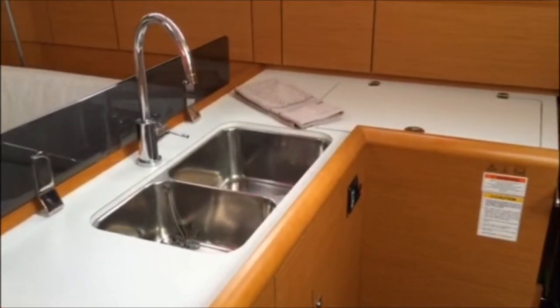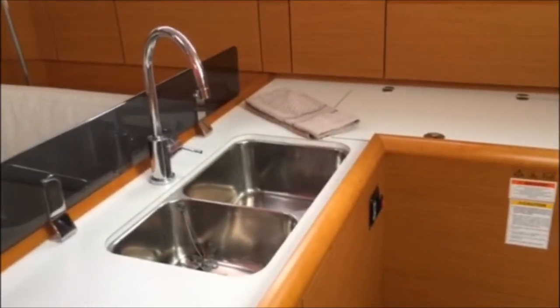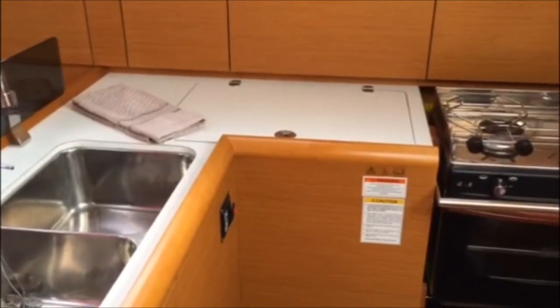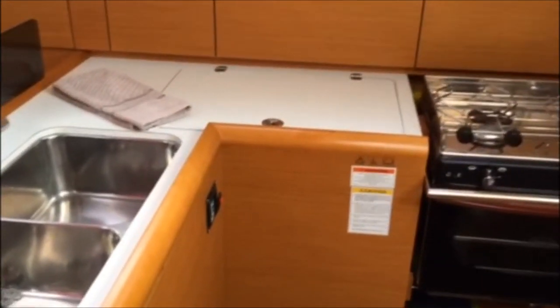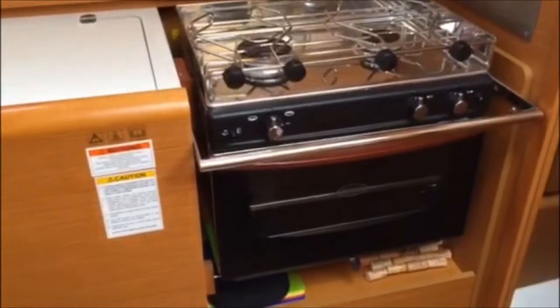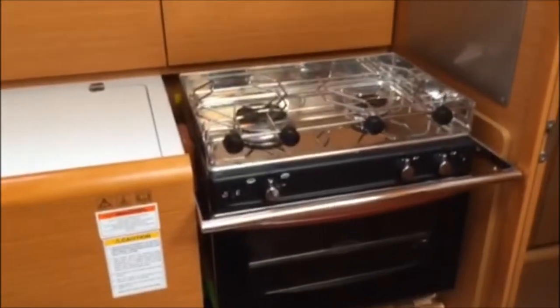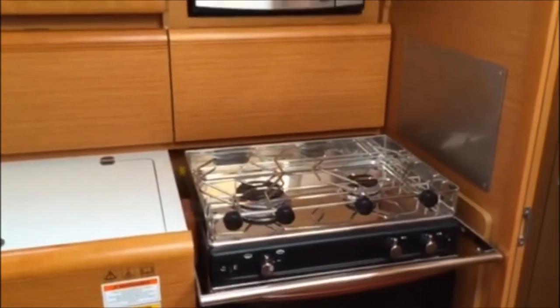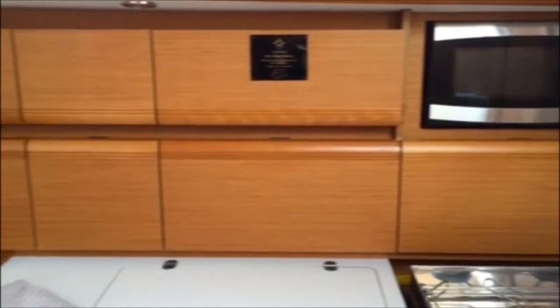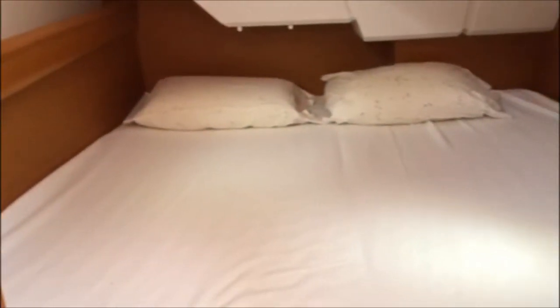In the galley, we have a very nice double stainless steel sink. Next to it, we have a very large top-loading refrigeration system. There is lots of storage in this galley. We also have a nice two-burner propane stove with oven and broiler, and above that, a microwave oven. After the galley, we have a very nice double-wide stateroom with plenty of storage and a hanging locker.